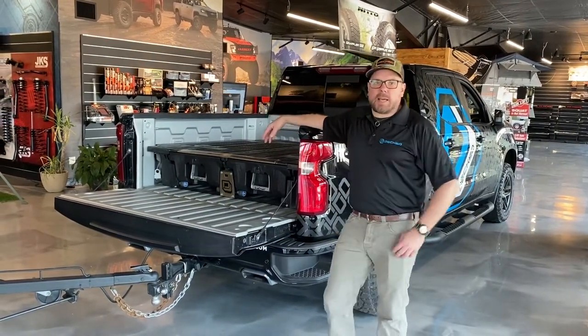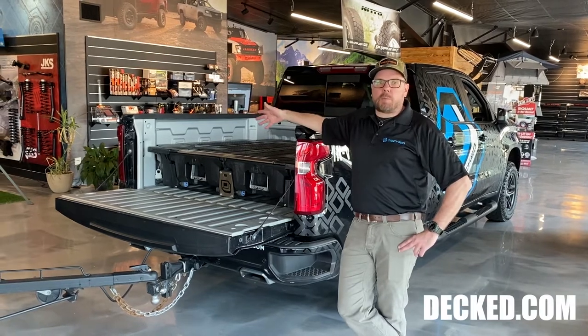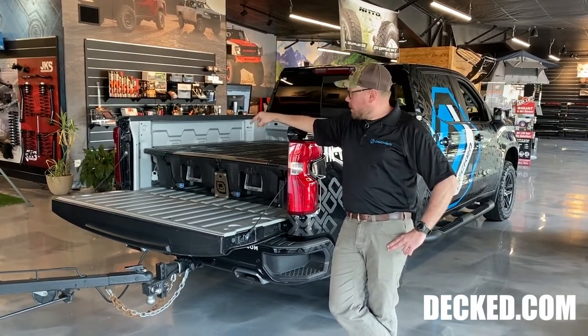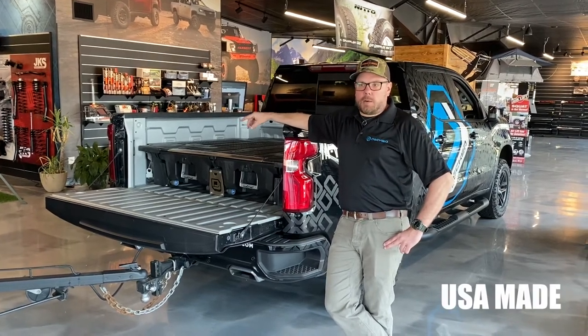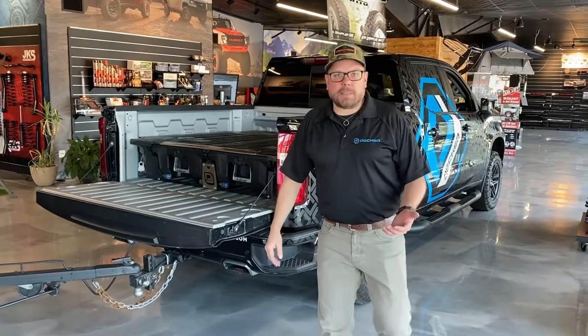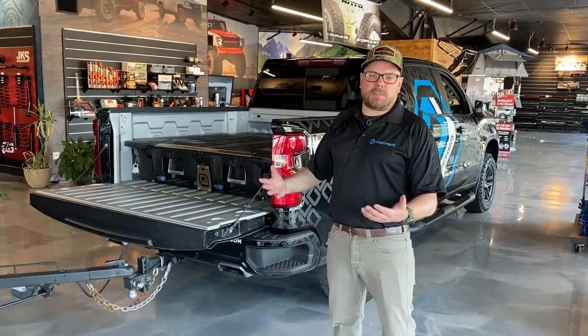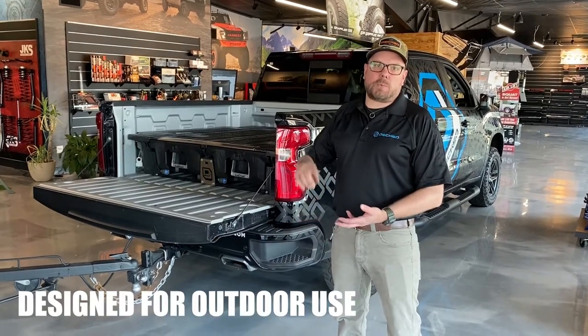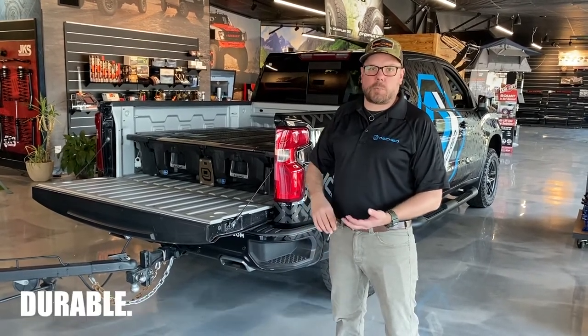DECKED is based out of Ketchum, Idaho, but we do all of our manufacturing in Northwest Ohio. So we're a USA-made product. What we use is a product called HDPE — high density polyethylene. The basics of that is recycled pallets. So we're designed to be outside, we're designed for years of use, we're durable, we're tough.